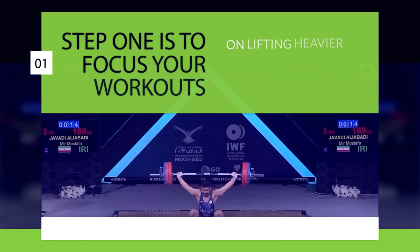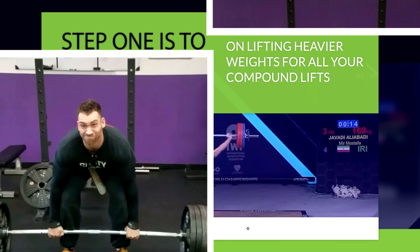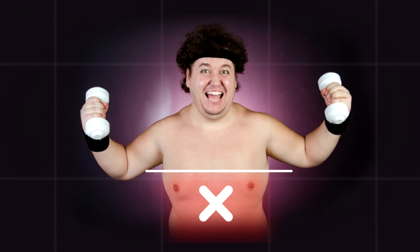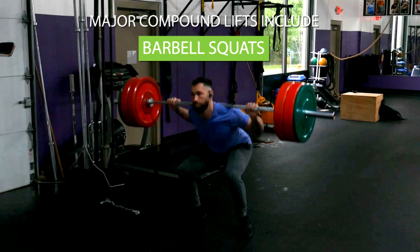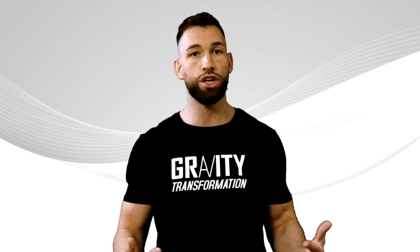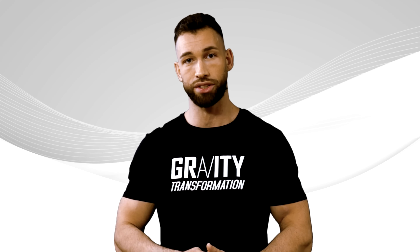Step one is to focus your workouts on lifting heavier weights for all your compound lifts. This is a form of progressive overload that's pretty much guaranteed to lead to muscle growth. Do not focus your workouts on burning fat. Your major compound lifts include barbell squats, bench presses, deadlifts, pull-ups, barbell rows, and overhead presses. Every week, you want to make it a point to increase the weight load that you're lifting for each of these exercises.